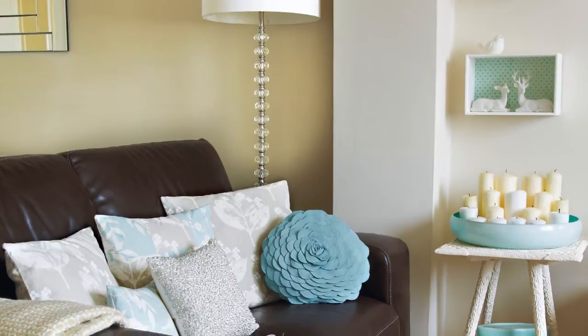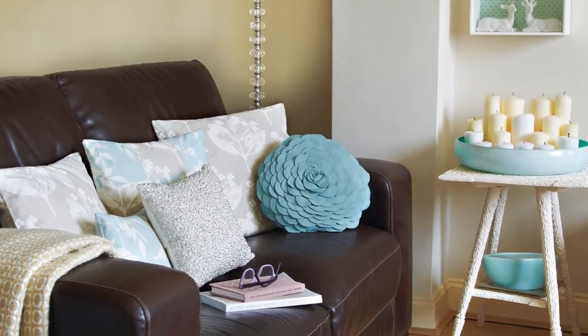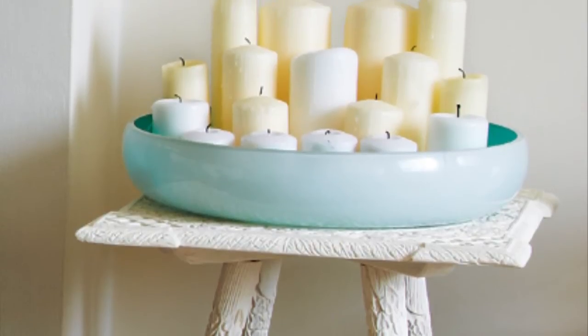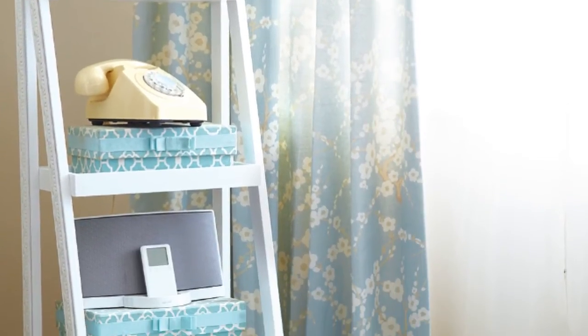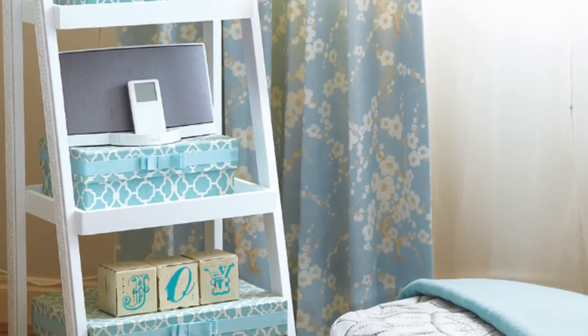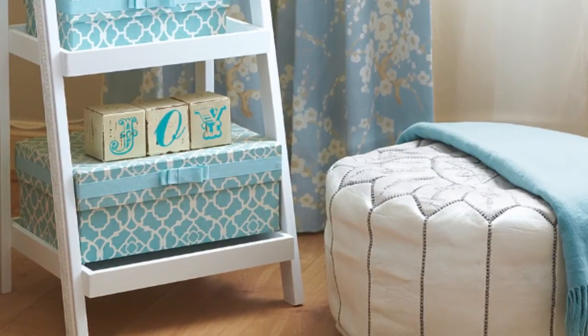Tori updated her living room scheme with sofa cushions made from fabric by Laura Ashley and a pretty throw, all in the same pastel palette. Her painted vintage side table adds character. The ladder shelves from Argos were spruced up with a coat of paint and are ideal for displaying pretty storage boxes. Tori found the Moroccan leather pouf at Bohemia Design.